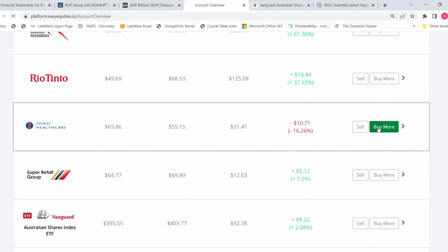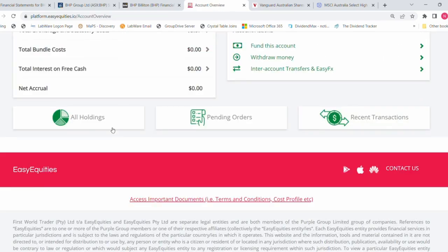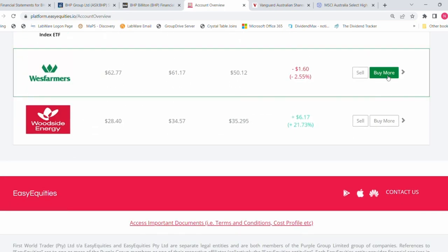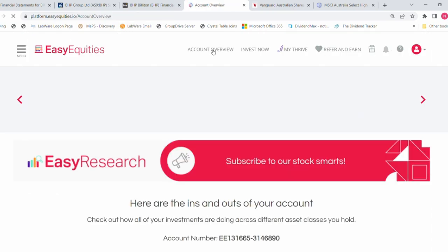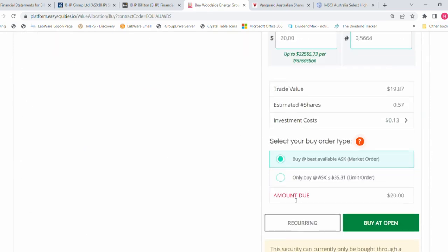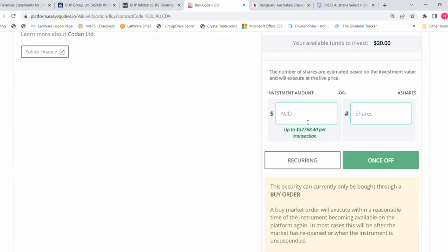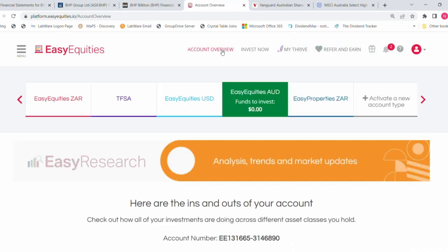Next is Sonic Healthcare — 20 dollars worth. Then Super Retail Group — 20 dollars worth. Then Wesfarmers — 20 dollars worth. Then Woodside Energy — 20 dollars worth. Lastly, Codan, which is in my watch list — buying 20 dollars worth as well. All orders are placed with 'only buy at ask' instructions.